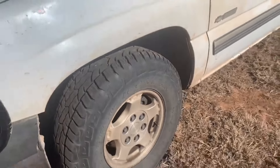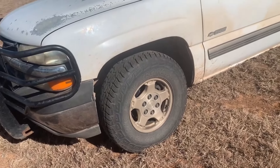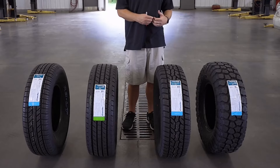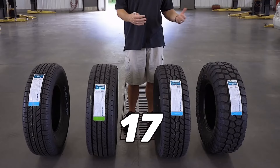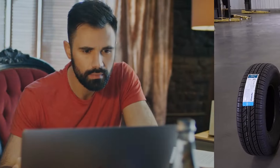The Ironman All Country A/T All Season is suitable for both gasoline and diesel engines and comes in various sizes, such as 15, 16, 17, 18 and 20 inches. If you are looking for a reliable and affordable all-terrain tyre, you can't go wrong with this one.